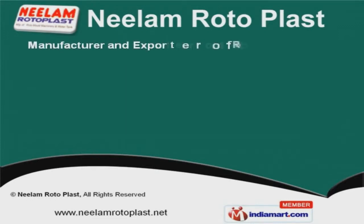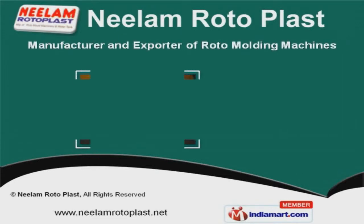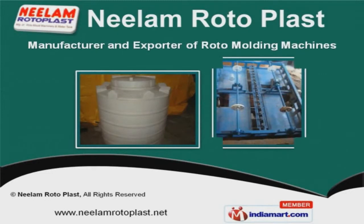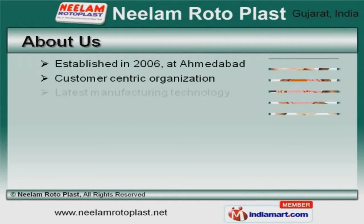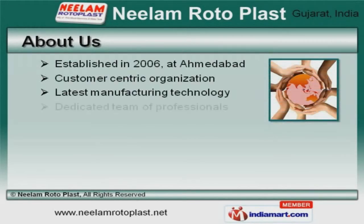Welcome to Neelom Rotoplast, manufacturer and exporter of roto-moulding machines. The company was established in 2006 at Amadebod.